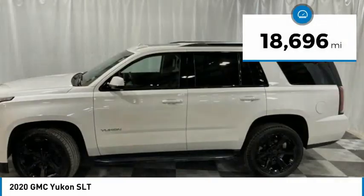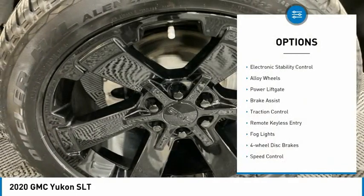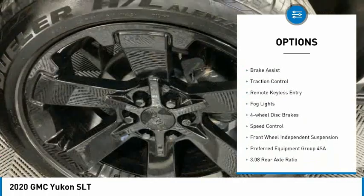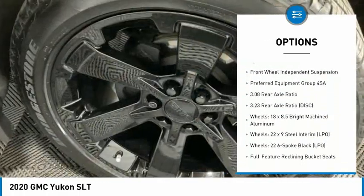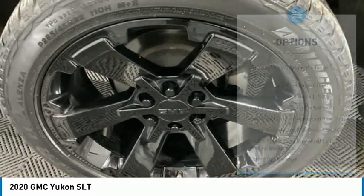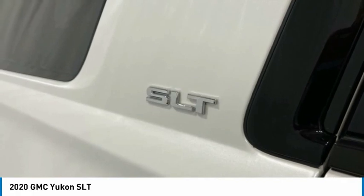This vehicle has less than 20,000 miles. Here are some of this vehicle's great options: electronic stability control, alloy wheels, power lift gate, brake assist, traction control, remote keyless entry, fog lights, four-wheel disc brakes, speed control, and front wheel independent suspension.